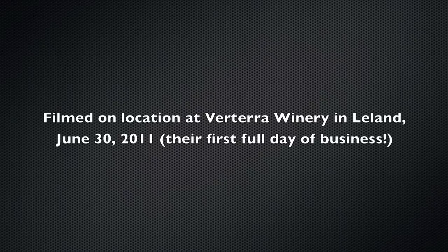Verterra, which is our name, is a made-up word formed from two Latin roots. Ver, which is Latin for true, and terra, which is Latin for land — so the idea is to be true to our land. We want to be true to the essence of Leelanau County, and so almost all of our wines are 100% Leelanau County, Leelanau Peninsula wines. That's what we want to stay true to, producing good quality wines with our own fruit.